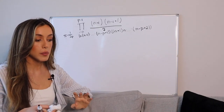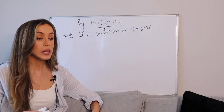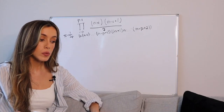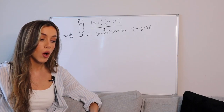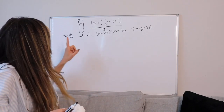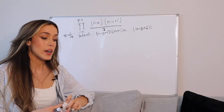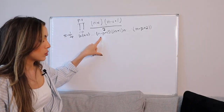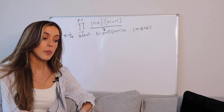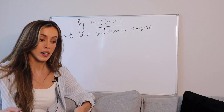Here we have a finite product of decreasing consecutive integers, hence we can use the factorial function in place of this, which multiplies every integer from n all the way down to 1. We do, however, need to modify it a bit. The factorial needs to start at n and stop at n minus p plus 1. To do so, we just divide the factorial of the former by the factorial of one integer less than the latter.